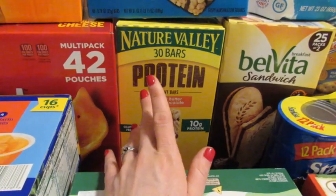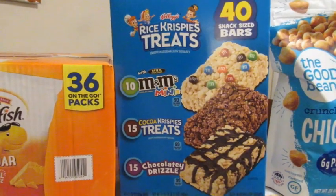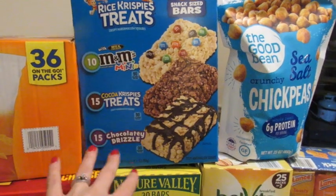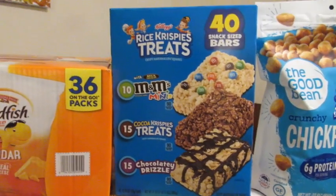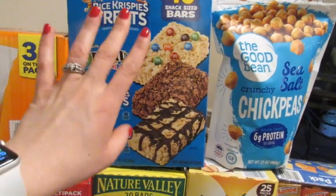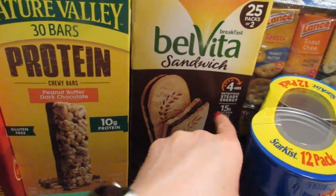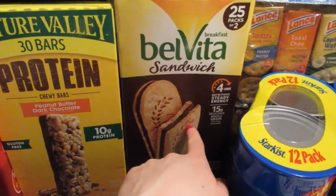We picked up the rice krispie treats — they haven't had these in months, maybe since November. It's something Taylor can have for lunch or as a snack treat. We actually love making rice krispie treats ourselves but we keep these on hand for when we're not making them. We also picked up a box of chocolate Belvitas — Taylor loves these. They have fiber and protein and aren't too bad with sugar.